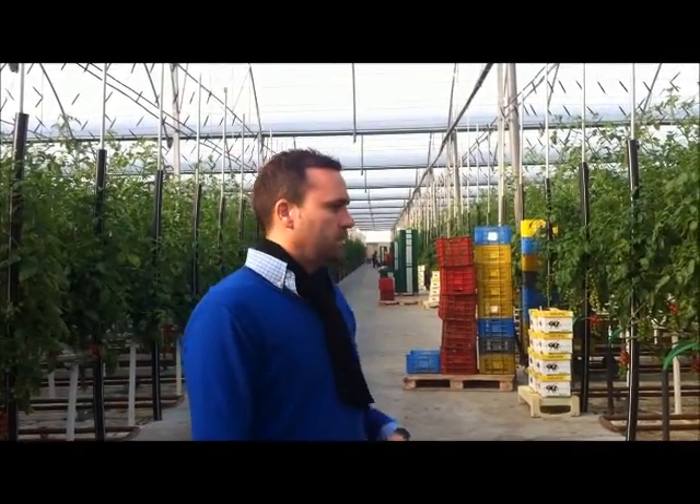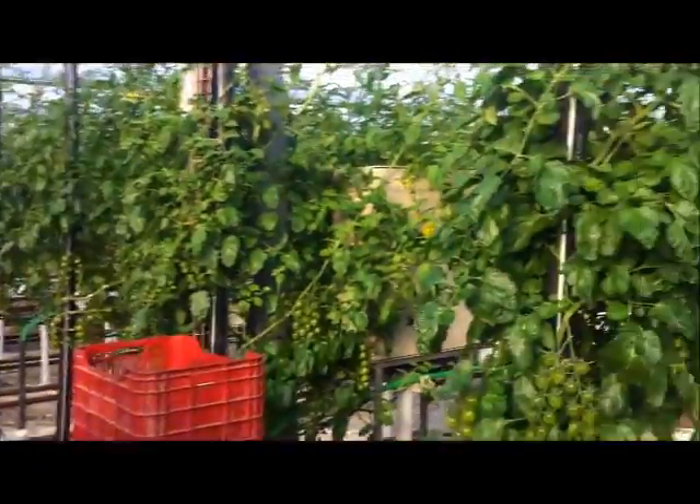Today we are in a greenhouse of high technology in South Spain. This is for cherry tomato production under hydroponics.